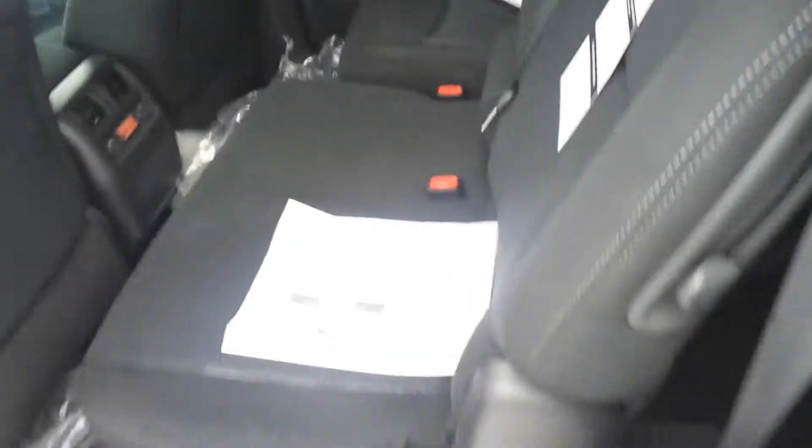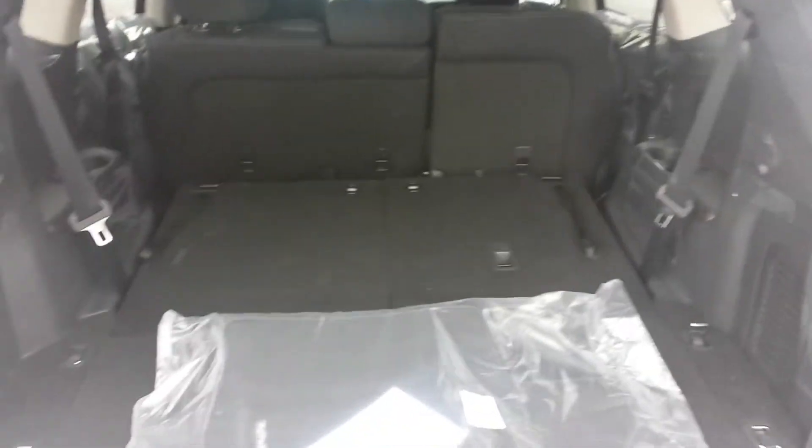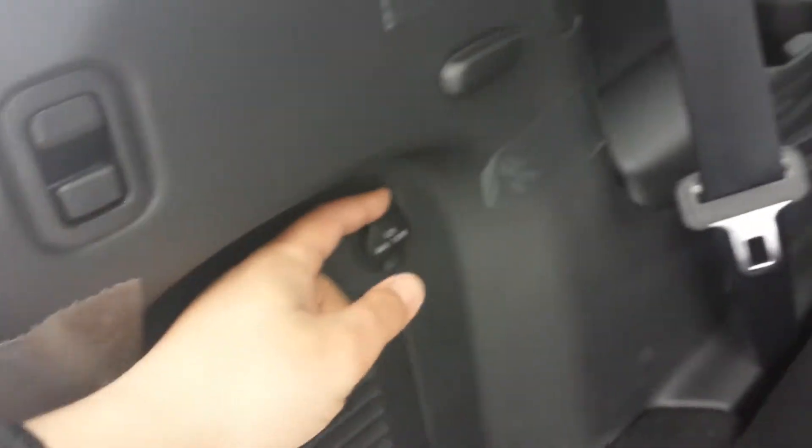Another nice feature of the second row is that it reclines, which is going to be really nice for road trips in case the kids want to have a nap. I'll fold down the third row here — it only takes a couple of seconds and the seats are hidden so you can get whatever you need into the vehicle. There is also a 12-volt power outlet back here as well.